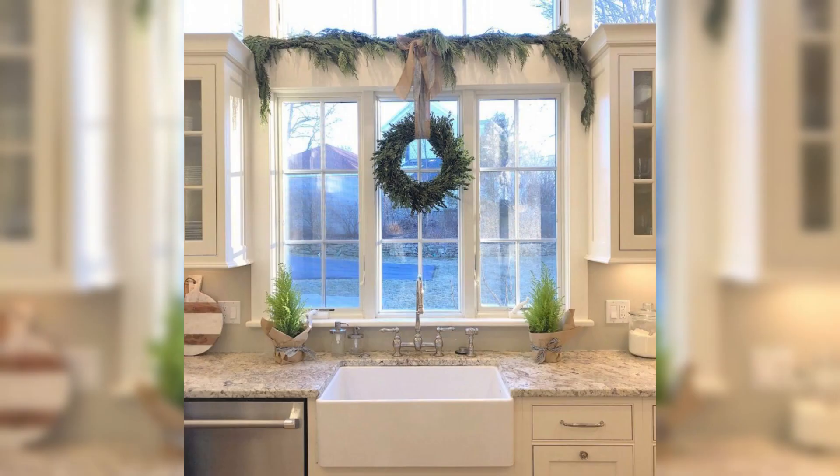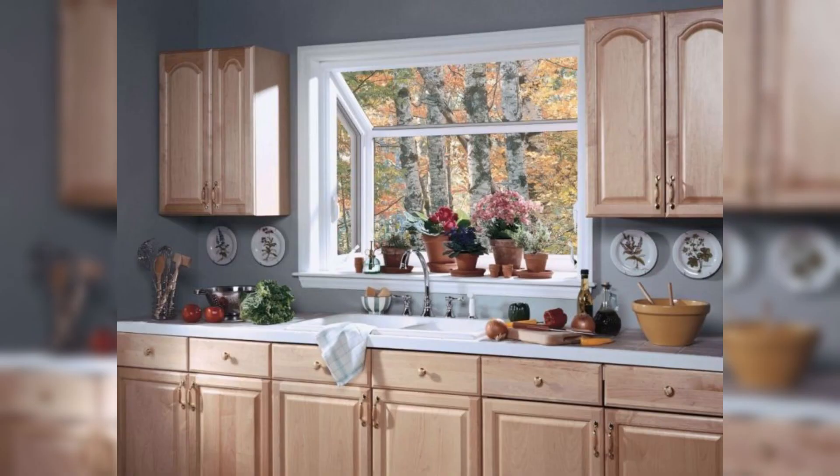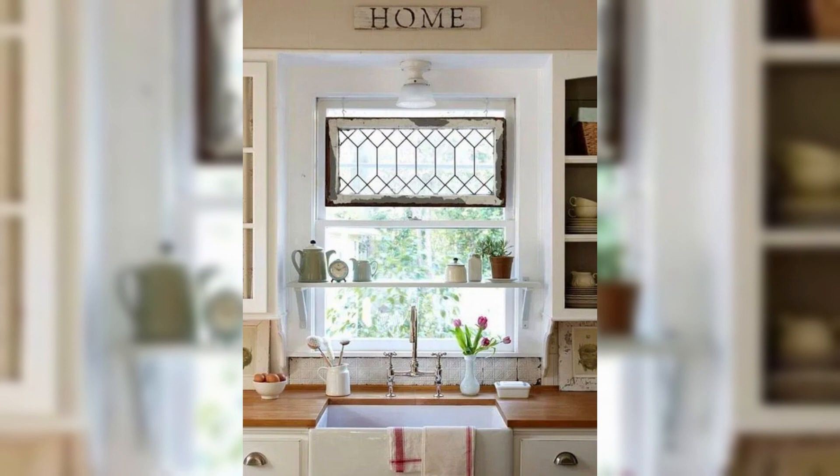Tip number nine: personal touch. Infuse your personality into the kitchen decor by displaying cherished family photos or unique kitchen accessories that tell a story. Personal touches create a warm and welcoming atmosphere that is truly yours. Remember, designing your ideal kitchen is a journey that combines functionality and aesthetics. Take your time, explore various styles, and let your creativity flow.